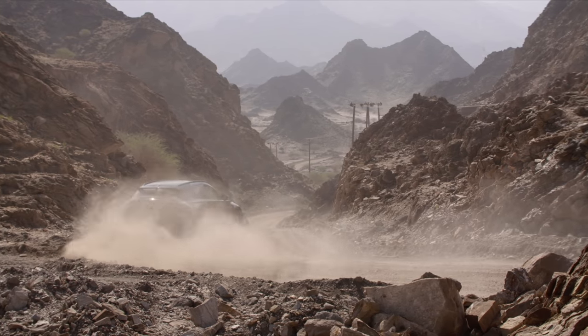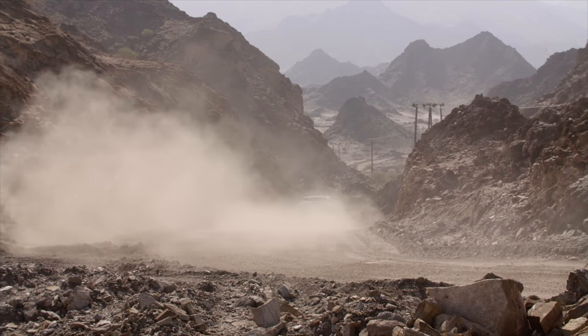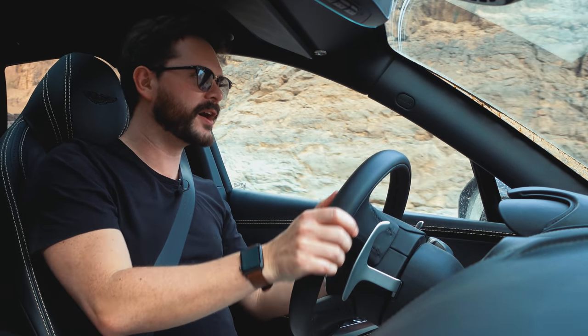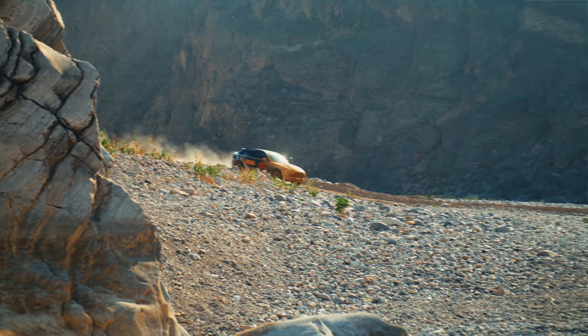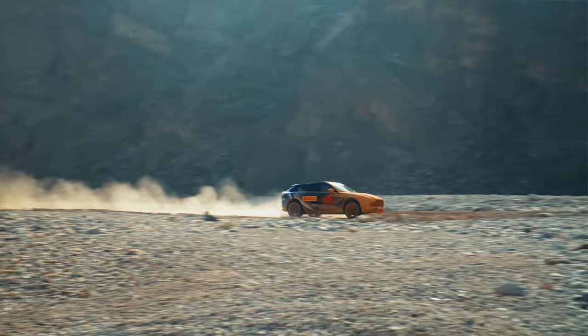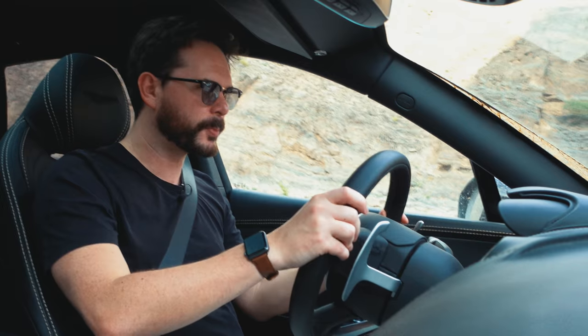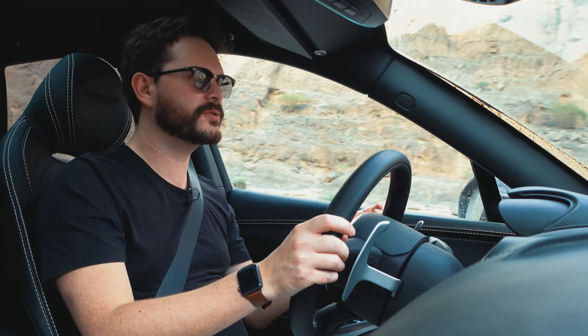It's something that happens so frequently that I shouldn't be surprised that it exists at all. Now, this is a prototype, so it's not the final car. The steering, the suspension, everything is still being dialed in. But immediately, this does suggest that you're going to get an Aston Martin sports car feel from an SUV.